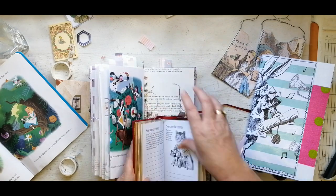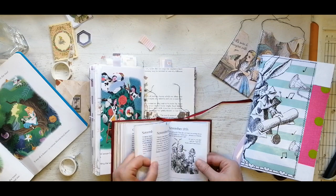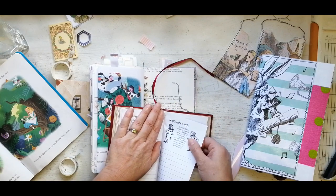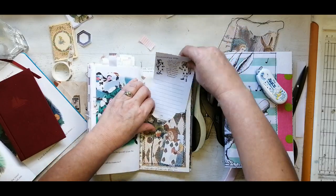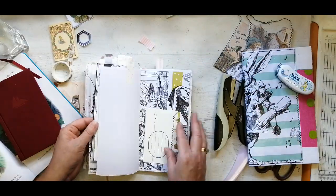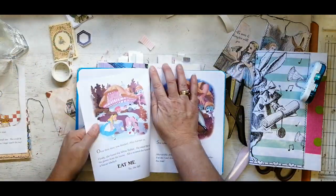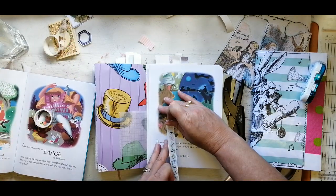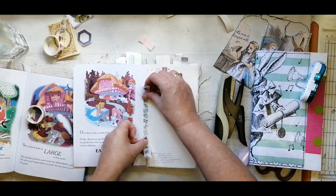This is a non-dated - well, non-yeared - diary that I picked up at a book sale. That's actually when the whole Alice obsession started. I figured that by putting it in that pocket it's giving me more journaling space. I do a flip-through right at the end so you can see the final beast, because it is a beast - it's huge. I went absolutely nuts but that's okay.